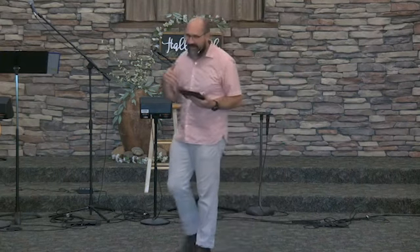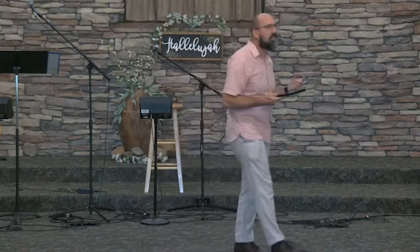God too is in the business of making tools. He crafts for himself instruments to be used in reaching the world. And these instruments, they're not made out of cast iron or wood — the material that God is working with is men and women like you and me. God is working to craft us into tools that he can use to build his kingdom.